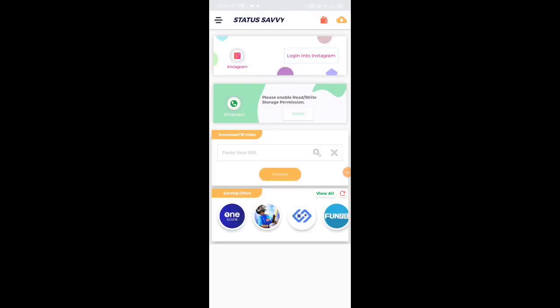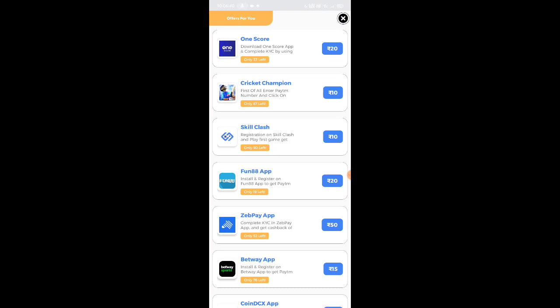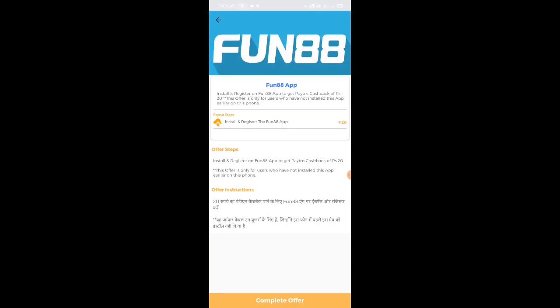We are going to be on our main page. You can check the sign-up bonus — if you check that from the wallet symbol, you can see sign-up for 5 rupees. So if you are ready to use this app, you can check that from the app. They will include offer steps — register on the Fund188 app to get cashback.